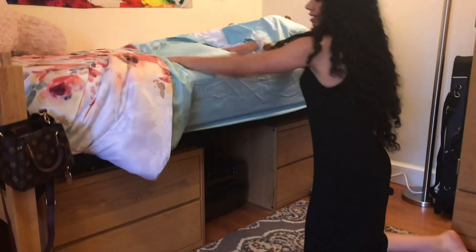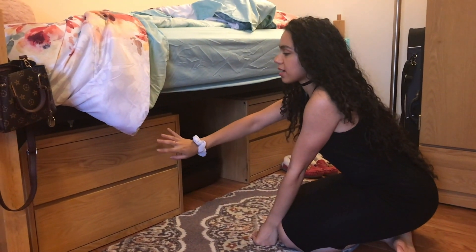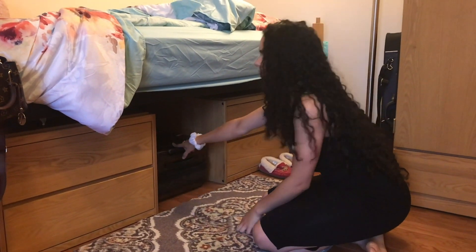Underneath the bed they also provided two cabinets, so I put all of my winter clothes and my undergarments underneath the bed. I also store my suitcase underneath the bed as well.